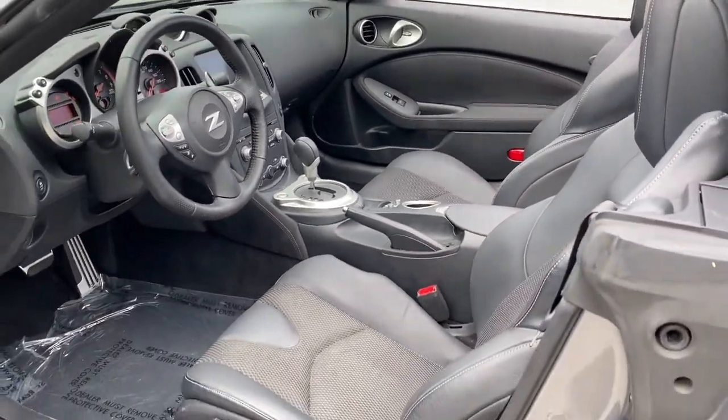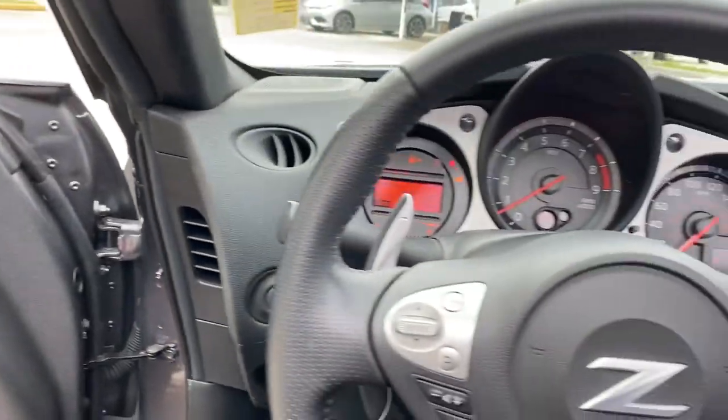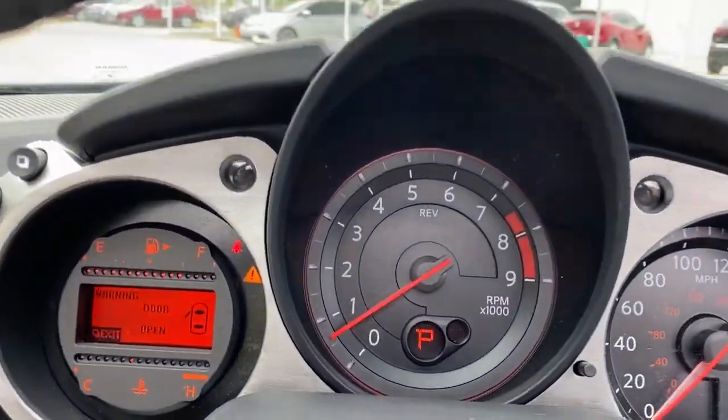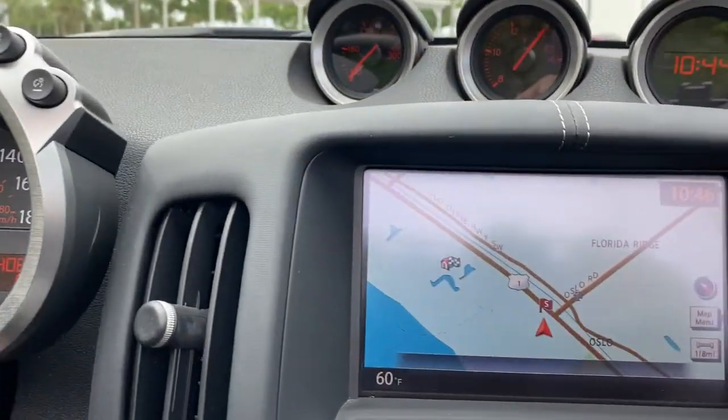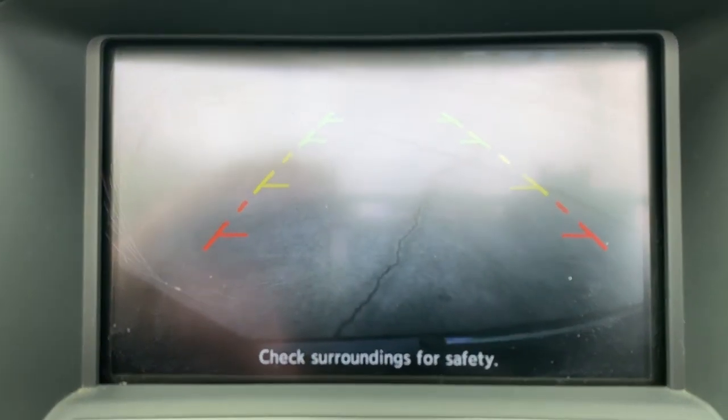The following are some of this vehicle's highlighted options: navigation system, keyless entry, backup camera, keyless start, cooled front seat, power passenger seat, heated mirrors, satellite radio, premium sound system, and power driver seat.